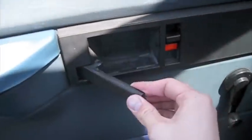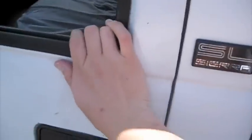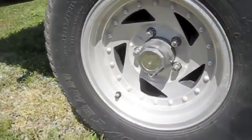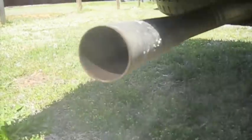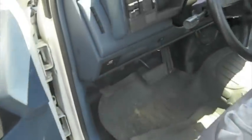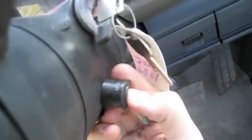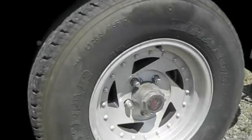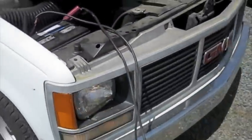It's got manual windows. We'll go ahead and cut the headlights on and the hazards. Just had to hook the battery up and charge it up for a little bit.